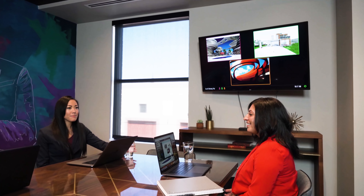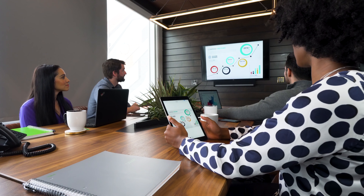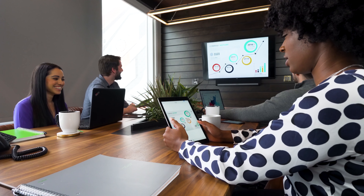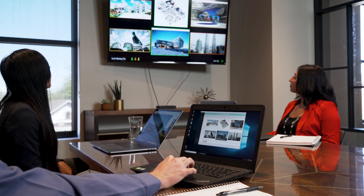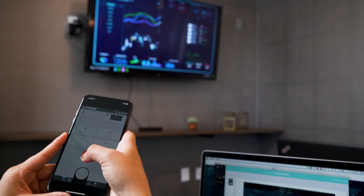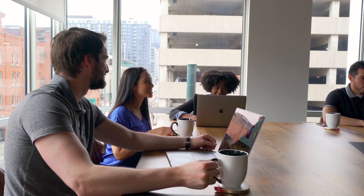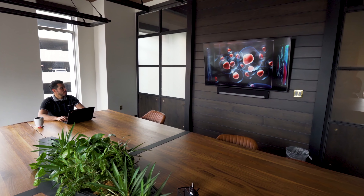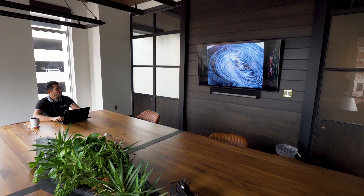At any time, this transforms stressful and awkward meetings into something that can actually be enjoyable. Through a nearly transparent UI that supports person-to-person interaction, Solstice enables users to seamlessly organize, move, and highlight content without any interruption. The meeting can then unfold based on the natural flow of the conversation.